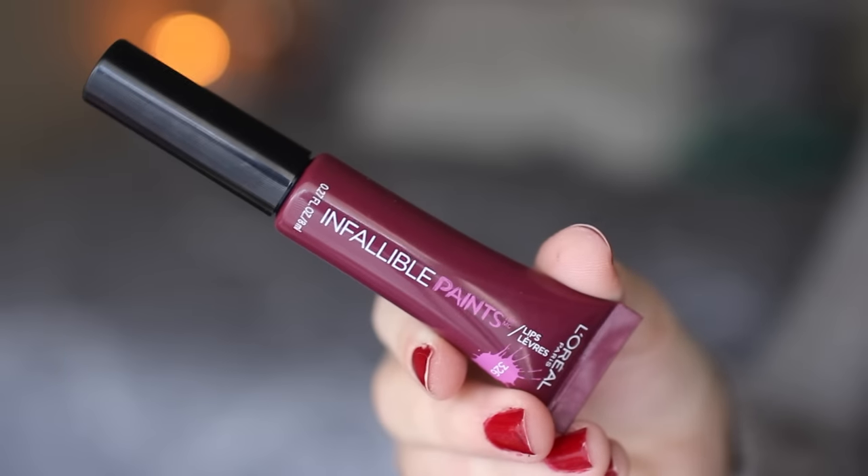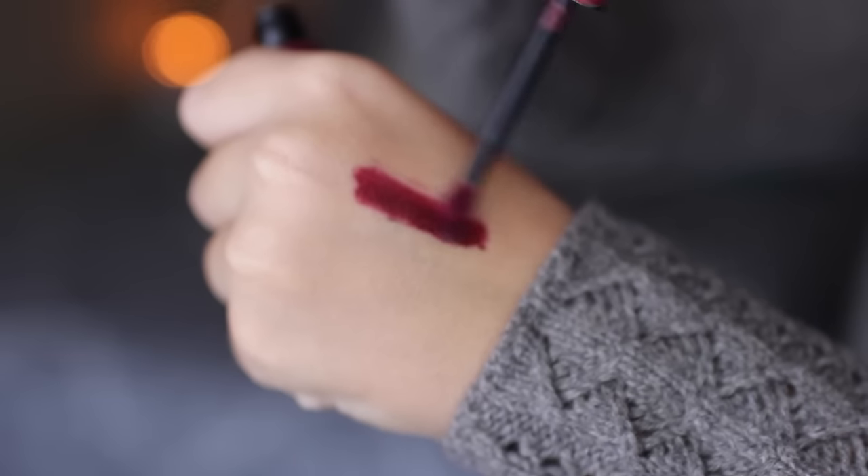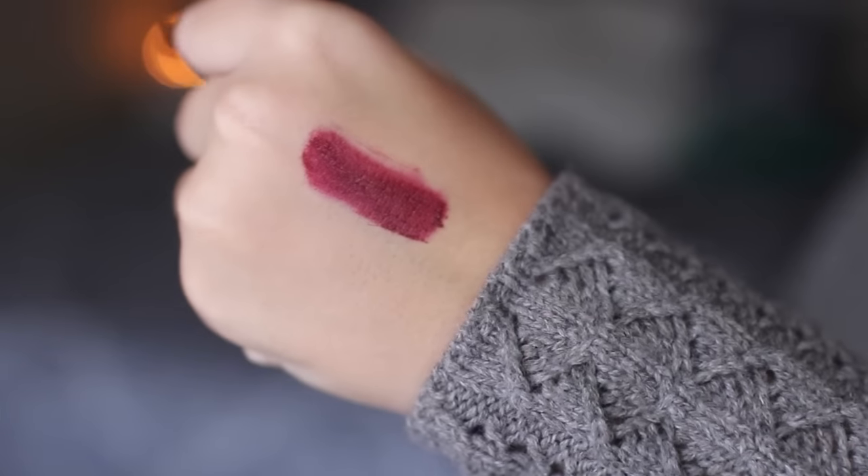The next lipstick I picked up is from L'Oreal Paris — one of their new Infallible Paints in the shade Sultry Sangria. I saw Tati's video reviewing the whole collection and she was wearing this color and it looked so freaking pretty. What's really interesting is that it has an actual applicator — you'd think it just has a squeezy tube but no, it has a real applicator, which is nice. It's definitely very opaque; I can't tell if it's a liquid lipstick or a gloss. It feels like an opaque gloss but we'll see. I really like this color — it's a really pretty holiday berry.